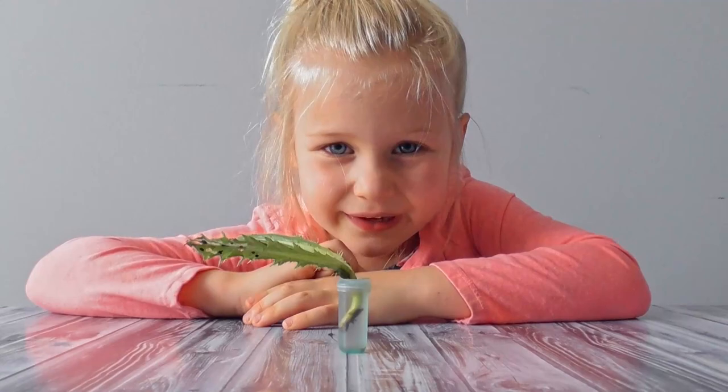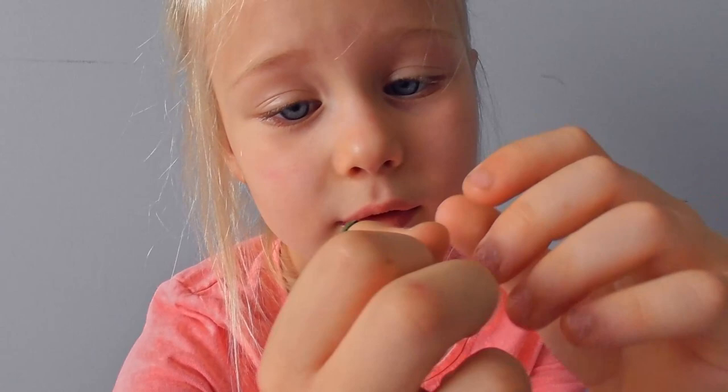Check out this cool bug I found. Can you see it? You might have to look closer. It's camouflaged. There it is! Hey, cute little guy. I have no idea what kind of bug this is. I've never seen one before, but I am going to find out.